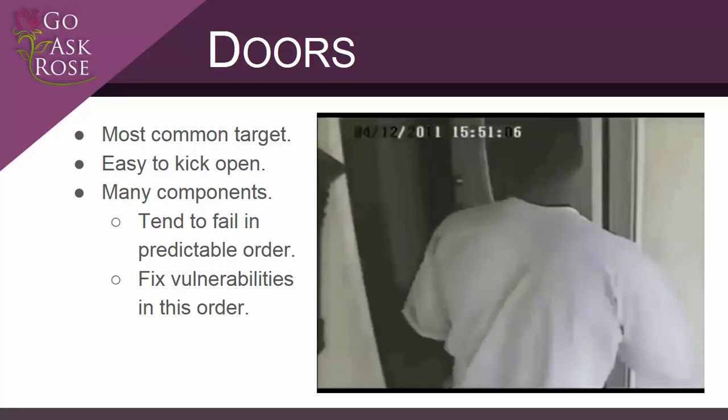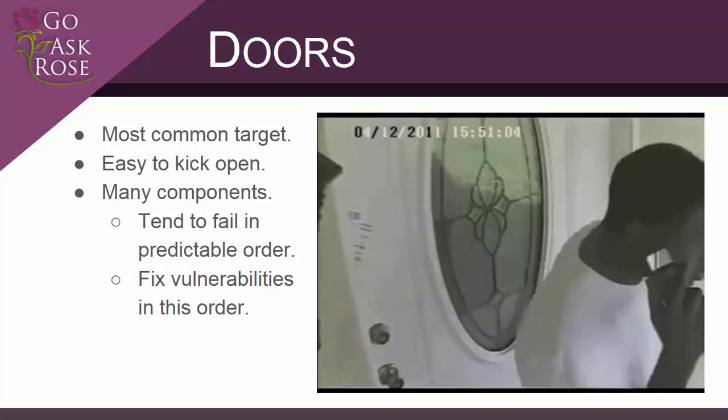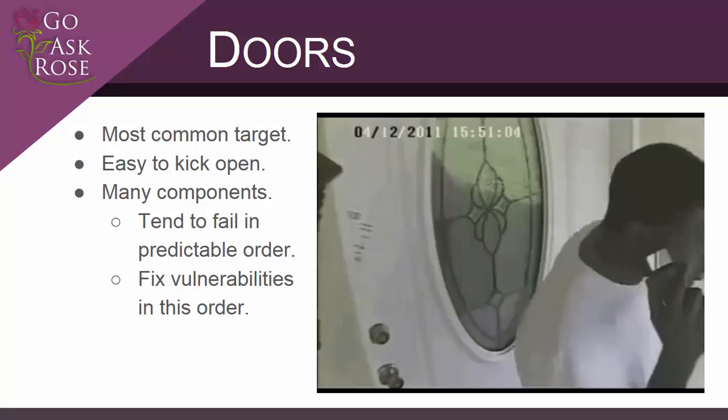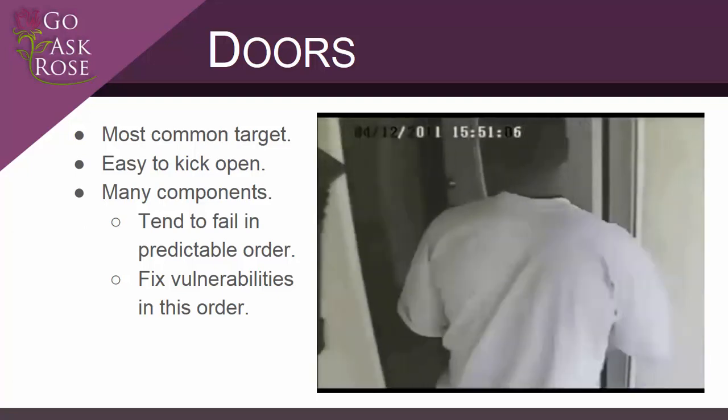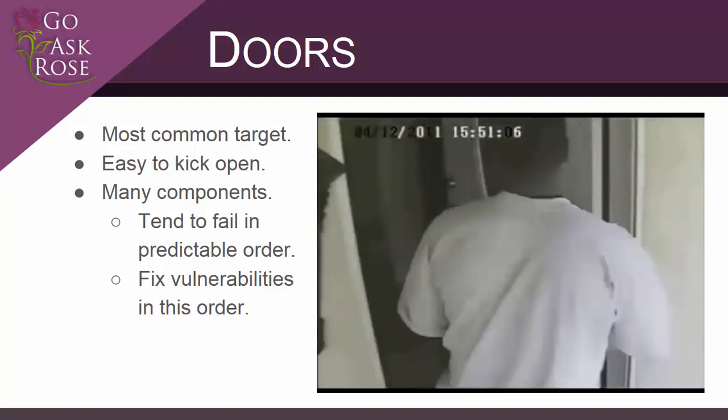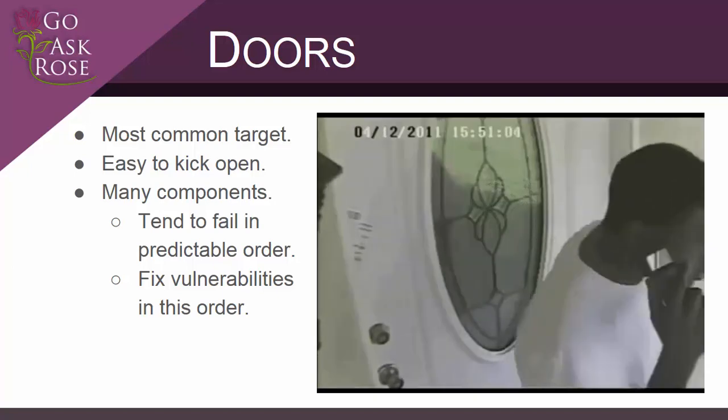Doors are the most common way that intruders attempt to enter homes. As you can see from the security camera footage here, some residential doors don't offer much resistance. We're going to discuss the most common ways that doors fail and give you both easy and affordable ways to avoid these vulnerabilities.